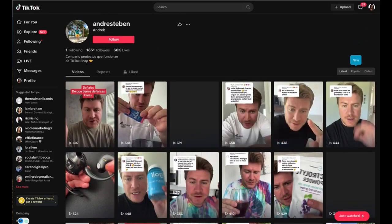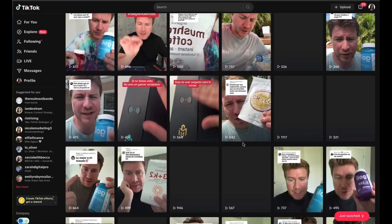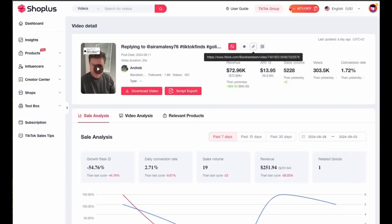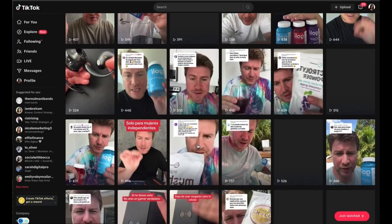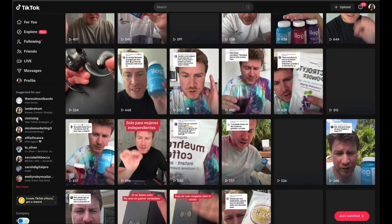Another great thing about this: not only are you making money promoting these products, but you are building a UGC portfolio. UGC is when you as a creator make videos for brands promoting their products — and you don't need a huge following. This creator has under 2,000 followers. Interestingly, they needed a minimum of 5,000 in the US, so they probably used the hack to get TikTok shop without the minimum followers requirement — but I've done a separate video on that.